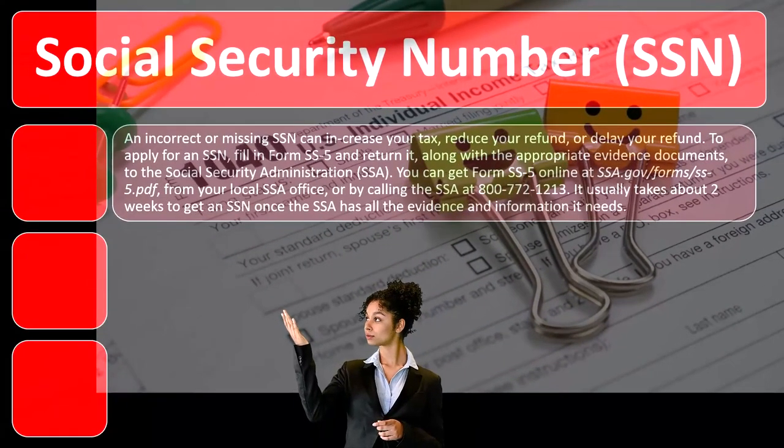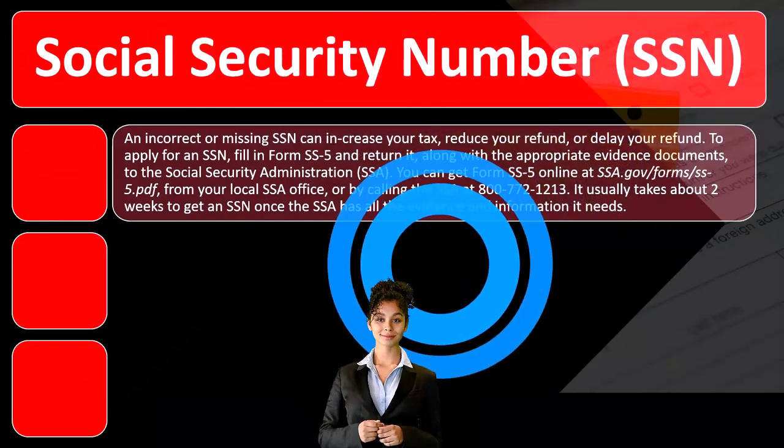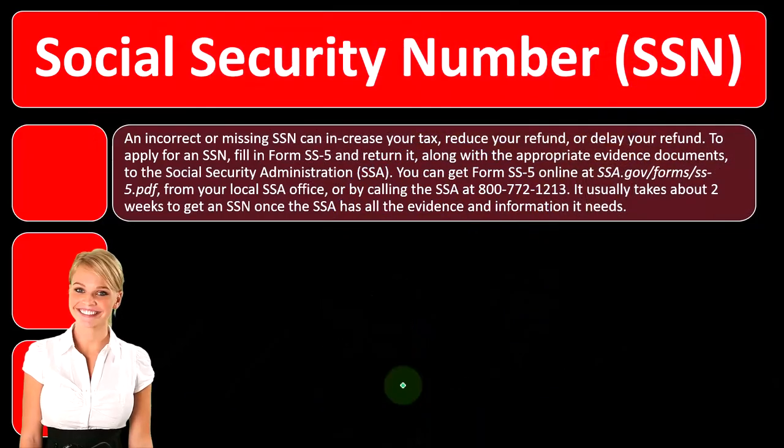An incorrect or missing SSN — social security number — can increase your tax, reduce your refund, or delay your refund.